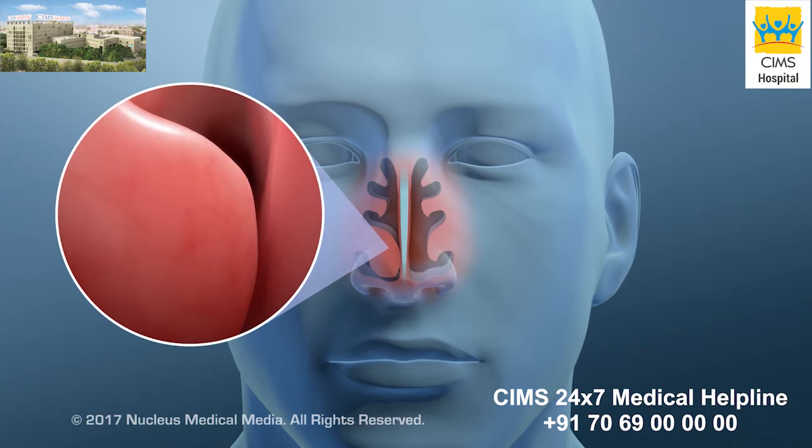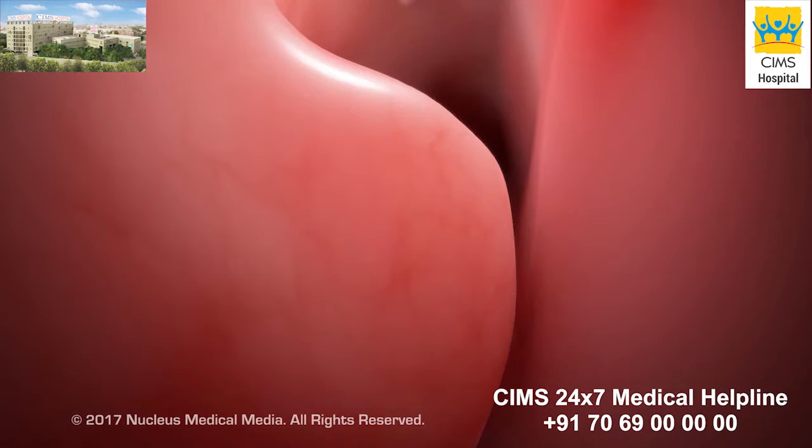If medications don't relieve your symptoms, a procedure called a nasal turbinate reduction may be done to reduce the size of the swollen turbinate.